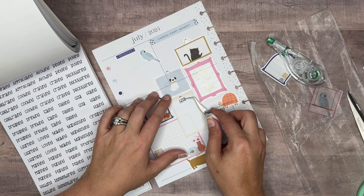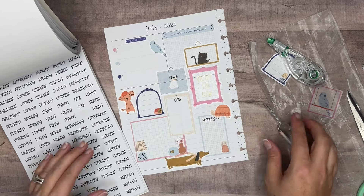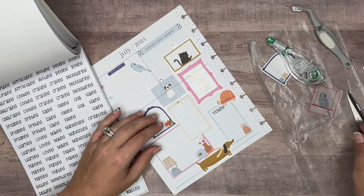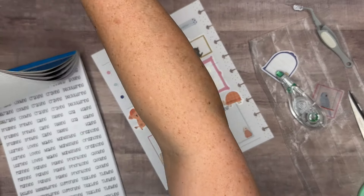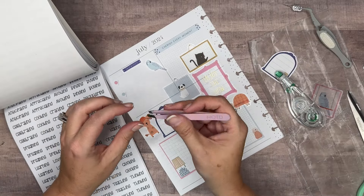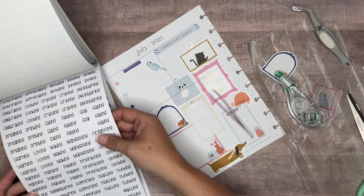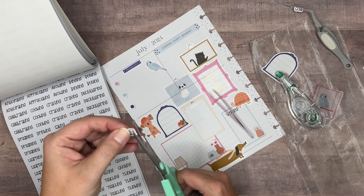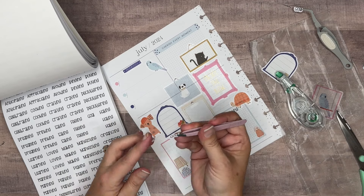I cut that top off just so it wouldn't interfere with the gold line. Actually, I just messed that sticker up with my tweezers — I'm going to have to stop using those for putting down small items. A lot of times I'll use these tweezers — they're like little eyebrow tweezers for plucking your eyebrows. They're a lot better because they're not so sharp and they don't scratch the sticker. I'm apparently not careful enough to do it without scratching the sticker.